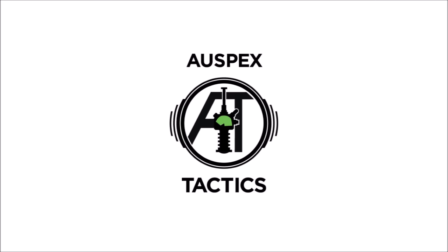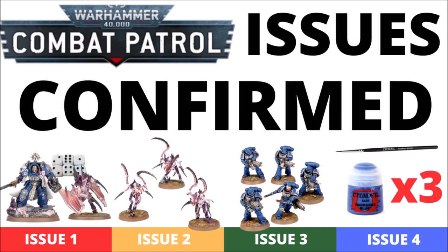Hello and welcome back to Warspecs Tactics, where today I thought we'd just revisit the Warhammer 40k Combat Patrol magazine, now there's a little bit more information available. In this video, let's take a look at the way that the subscription is offered for new people signing up, the contents of the first issues, and how good a deal it's looking.